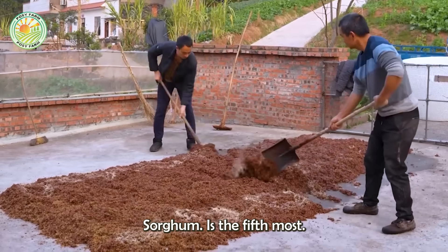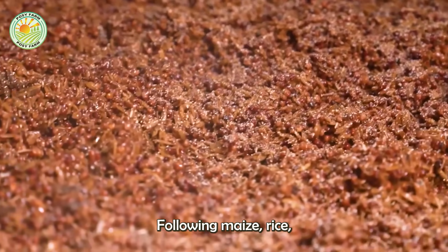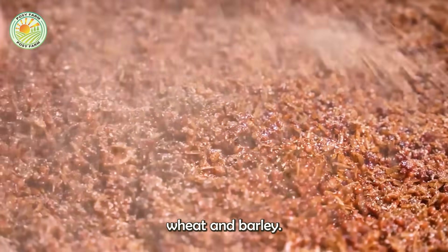In fact, sorghum is the fifth most important grain crop worldwide in terms of production, following maize, rice, wheat, and barley.